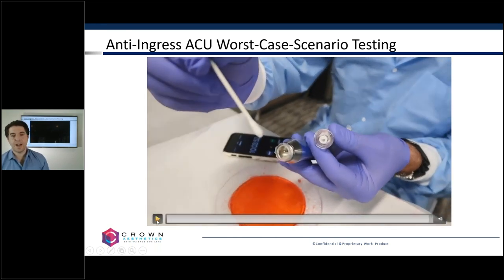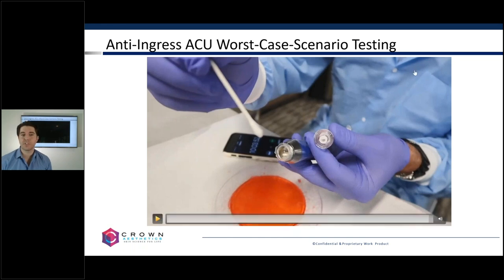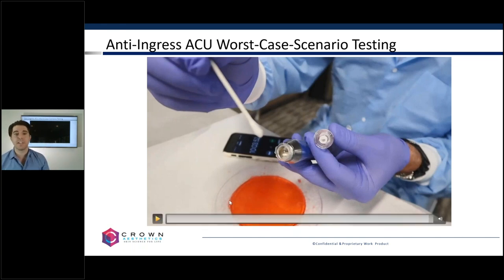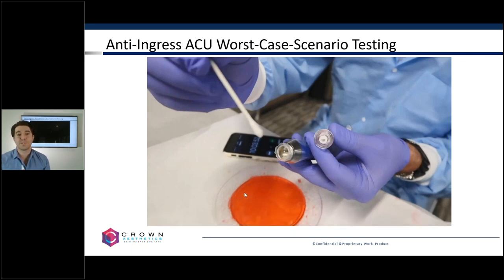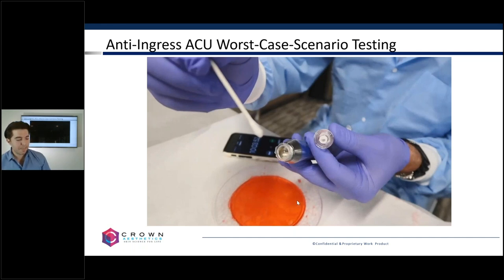One of the key takeaways from this is that just because somebody uses a moniker of microneedling does not mean that all devices are the same — they don't work the same, they're not designed the same. Our cartridges are definitely not the same as others on the market. Fluid ingress cannot be tested in our device the same as you would test another, simply because of the way it's designed and engineered — testing has to be validated, standardized, and in context of the device itself. We're running over time, so we'll stop here, but there is a lot more to talk about on the handpiece in the next portion of this webinar.